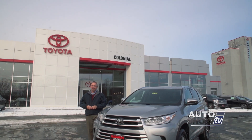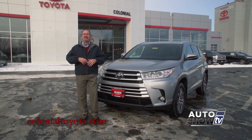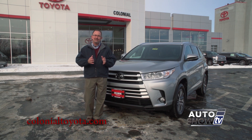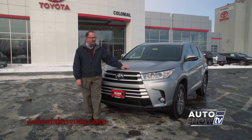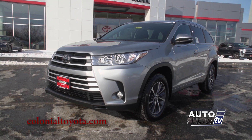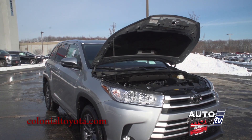We're here at Colonial Toyota in Smithfield. For a lot of active families on the go, sometimes there's just never enough room for everyone and all your stuff. When the time comes for more room and third row seating, this is the vehicle for you — the 2017 Toyota Highlander. Toyota has made a good thing even better with the Highlander for 2017, outside, inside and under the hood.